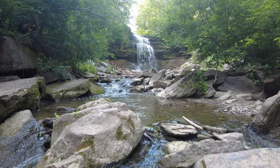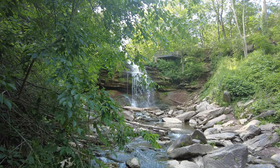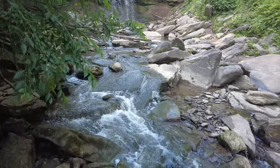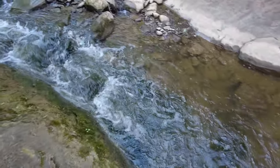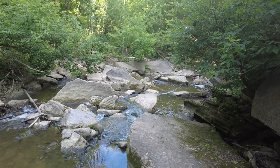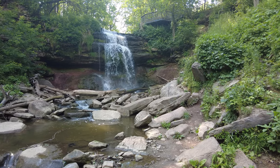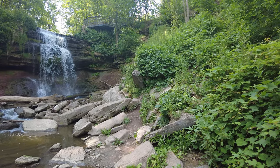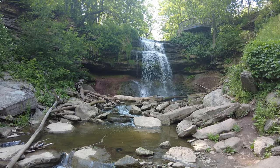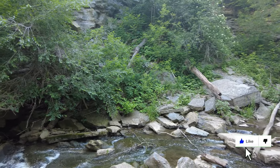But the decrease in water power slowly brought these industries to a halt. And today, it's simply a beautiful park for us to enjoy. We hope you enjoyed this tour of Smoky Hollow Falls.